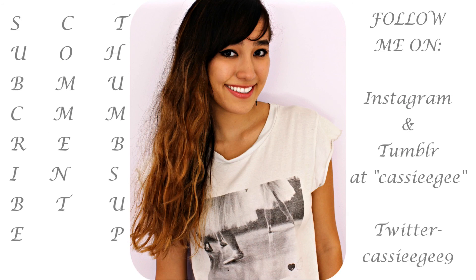Don't forget to thumbs up, comment, subscribe, and check out my last lookbook. Have a great school year and see you next time!